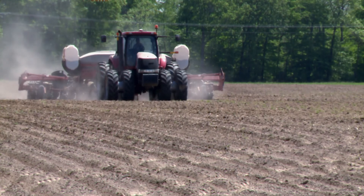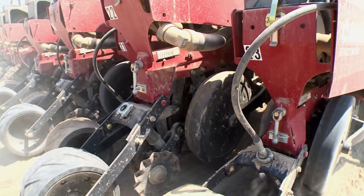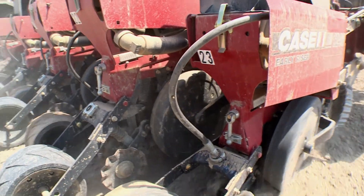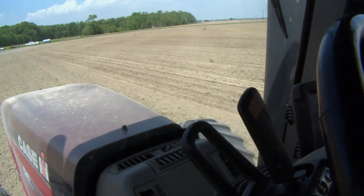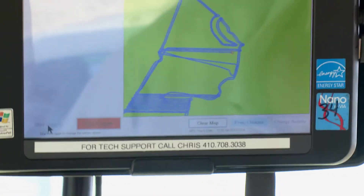It's spring planting season on the Schmidt Farm in Sudlersville. Here on the Eastern Shore, the Schmidts know everything they're doing could have an impact on the Chesapeake Bay. That's why they've invested in some of the latest and greatest digital farming equipment available.